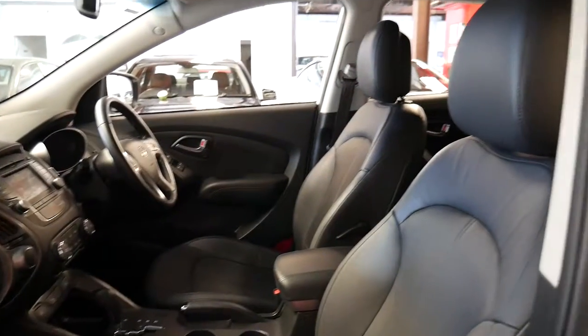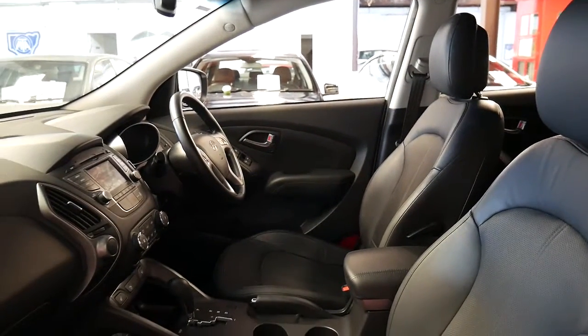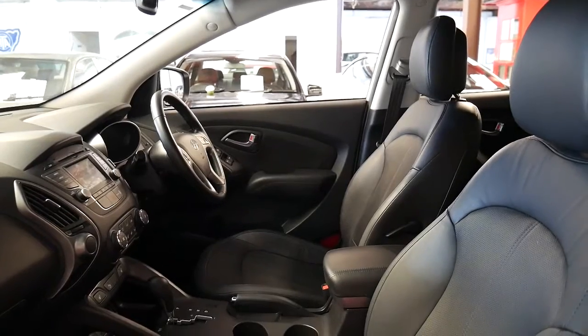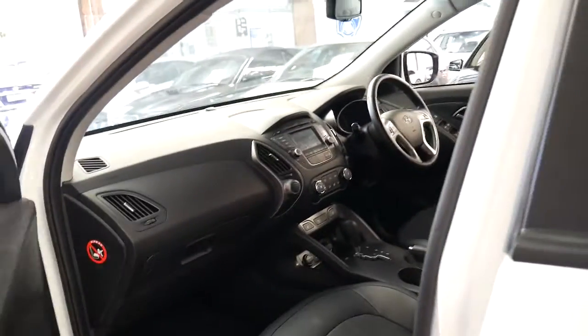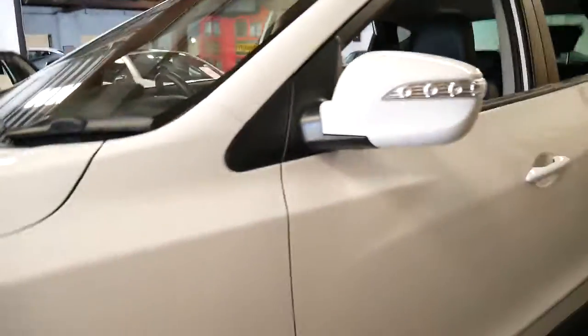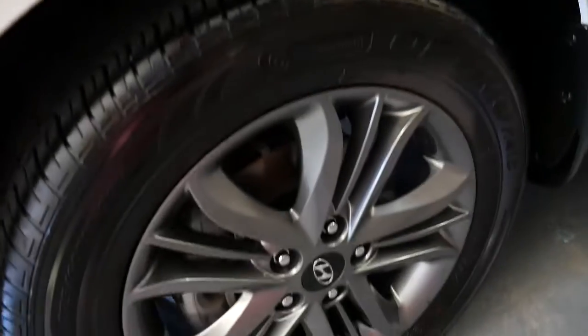They are three or four years old now, so they've certainly been used, but when you see something like this car — which doesn't look like it's had anyone ever sit in it — it's always nice to see. The tyres are in excellent condition, the wheels are free from gutter rash. It's just a very, very nice example.